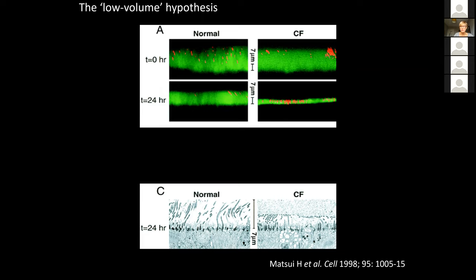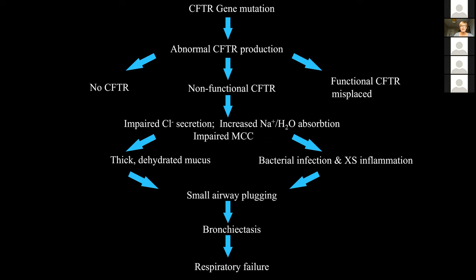Mucociliary clearance gets impaired, and there is an abundance of mucus-producing cells; that mucus is itself rather viscous and dehydrated. This leads to a combined failure of mucociliary clearance and a predisposition to infection and inflammation in the airway. Starting with two abnormal CFTR genes, the consequence is that chloride secretion is impaired, there is excess sodium and water absorption, mucociliary clearance suffers, we get thick dehydrated mucus, infection and inflammation, and then small airway plugging, airway inflammation, and ultimately irreversible dilatation and scarring of the airways — bronchiectasis. Respiratory failure is still the commonest cause of death in people with cystic fibrosis.